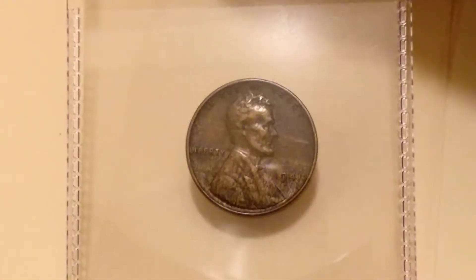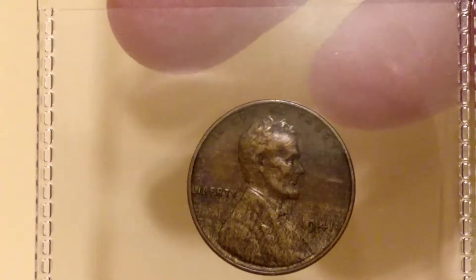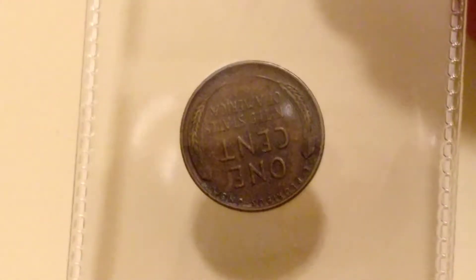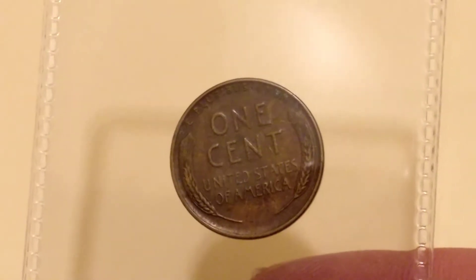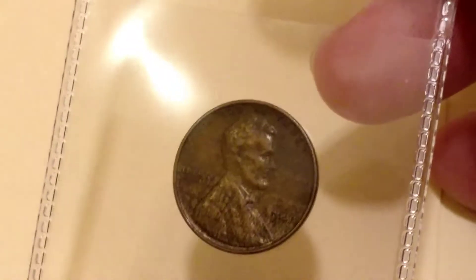This is a 1941 wheat cent. It's kind of got the wood grain green — I know some of his collectors like them.